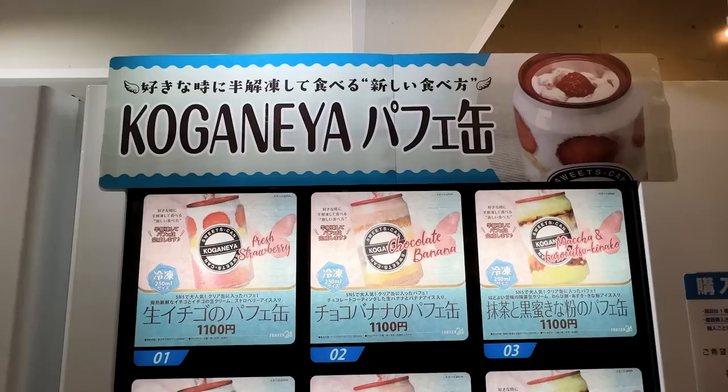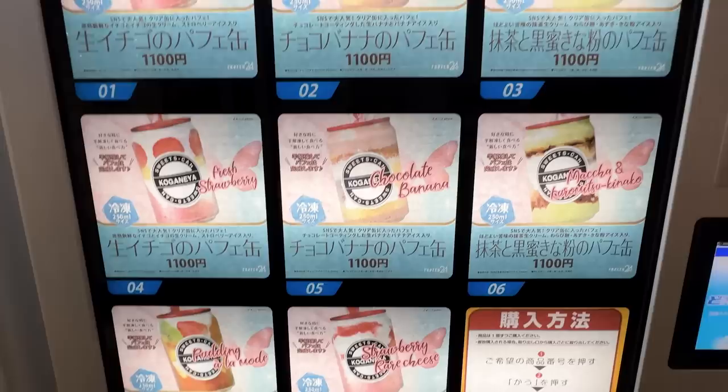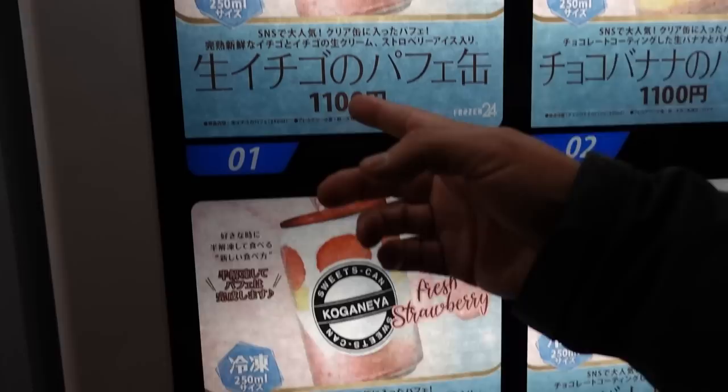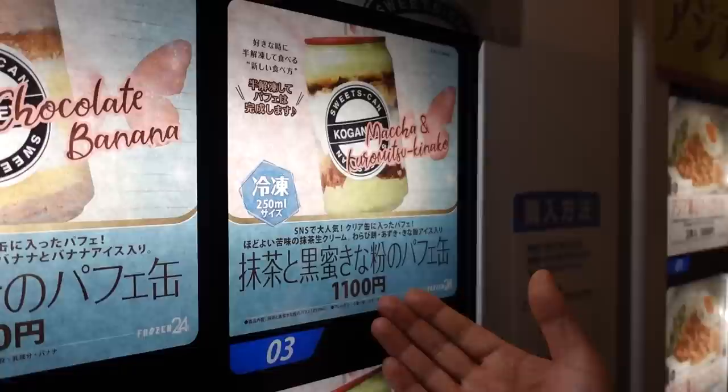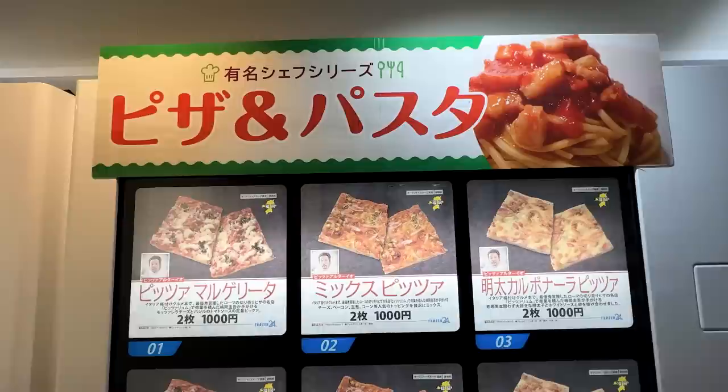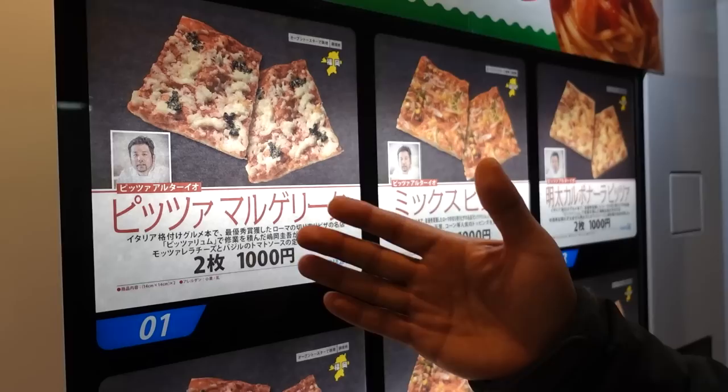Over on this side there are canned sweets — desserts! Canned cakes, and they're different from the ones in Osaka or Harajuku. This one is from a place called Koganeya. They have a strawberry parfait can, chocolate banana, matcha, and they also have strawberry rare cheesecake — so there are about five different types in this one machine.